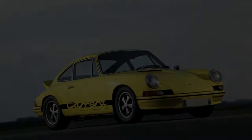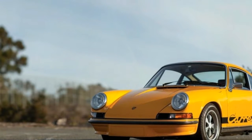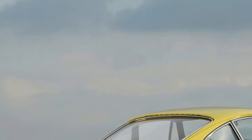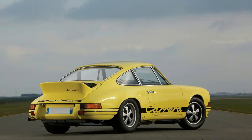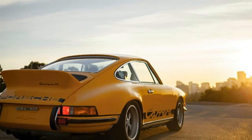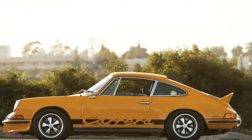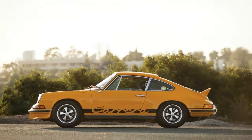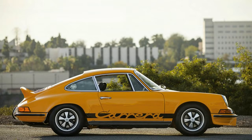Porsche gets under your skin, some say, and once you've had one you're unlikely to stop there. Over the years there have been a ton of special, limited editions — the Sport Classic, Speedster, GT3, GT3 RS, GT2 RS, 50th Anniversary, and more. Each slightly different, each with its own quirk to set it apart from the other 999,999 911s out there.